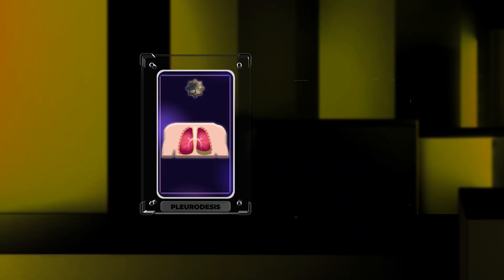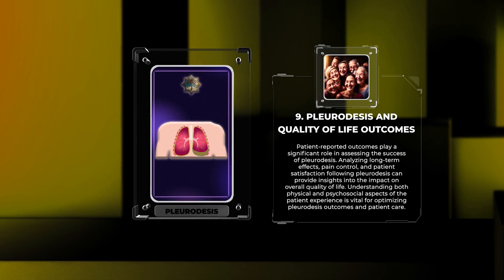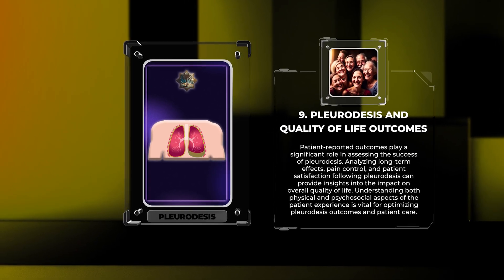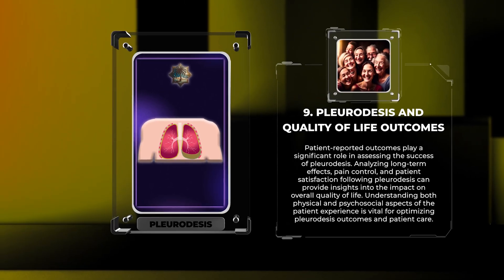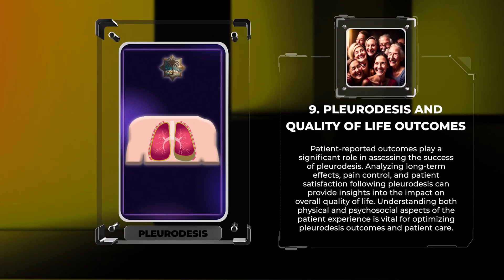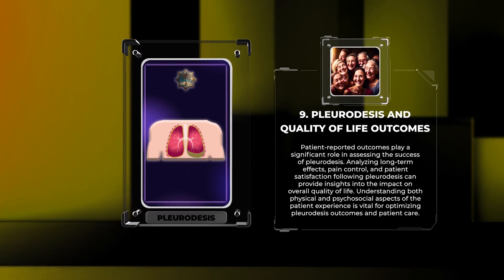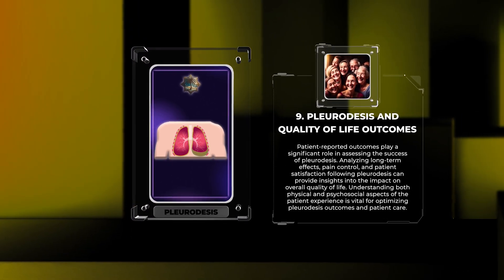Patient-reported outcomes play a significant role in assessing the success of pleuridesis. Analyzing long-term effects, pain control, and patient satisfaction following pleuridesis can provide insights into the impact on overall quality of life. Understanding both physical and psychosocial aspects of the patient experience is vital for optimizing pleuridesis outcomes in patient care.